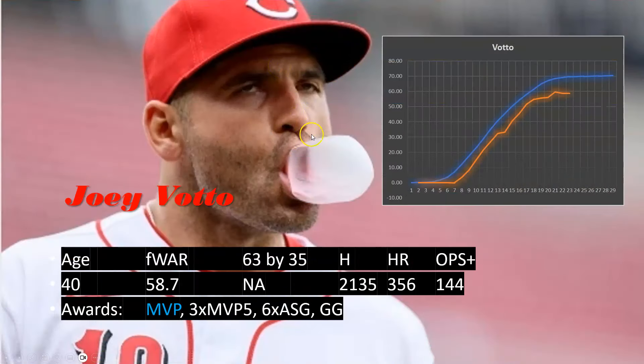Joey Votto — another player shy of 60 WAR with 2,100 hits, which is light, but everyone knows how prolific he was as a hitter with a 144 OPS+. He came up a little bit later but tracked well, didn't quite get to where he wanted on the path, but I think he's close enough — especially with that MVP, three top-5 finishes, six All-Star games, and being a very well-liked individual in the industry. I think he gets in, not sure about the first couple of ballots, but when there's a slower year, he's certainly made his case.